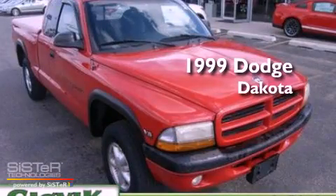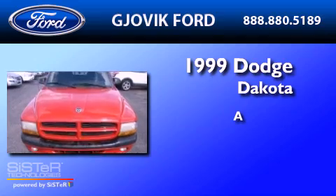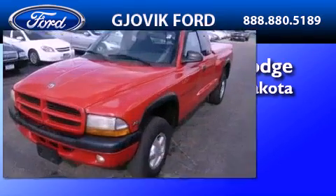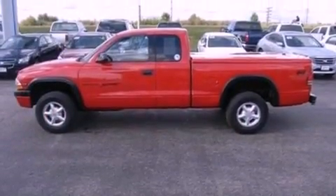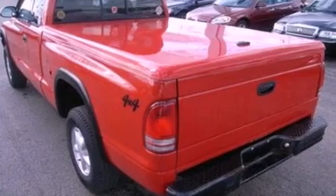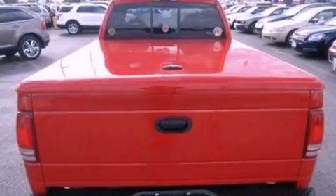This is a 1999 Dodge Dakota. Its top features include automatic locking wheel hubs, a passenger side vanity mirror, privacy glass, an anti-lock braking system, a passenger side airbag, and a heavy-duty suspension.